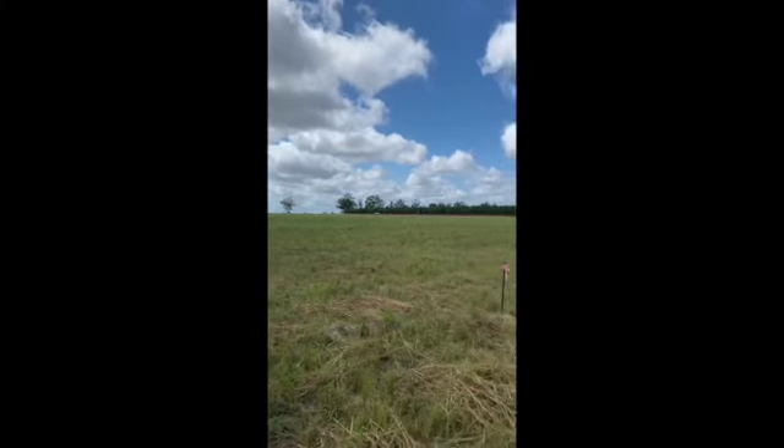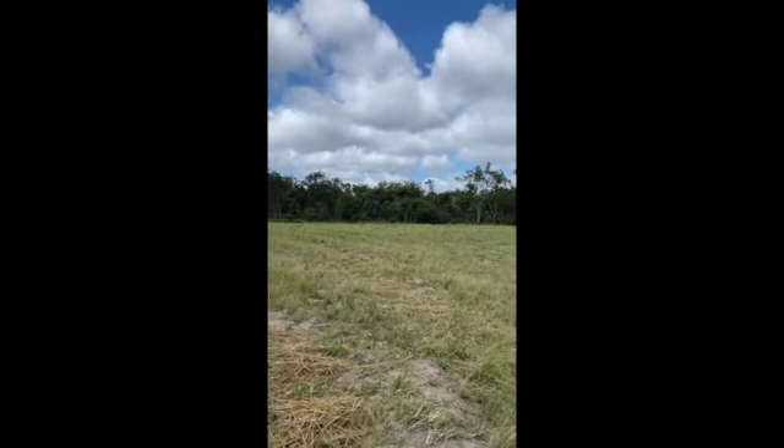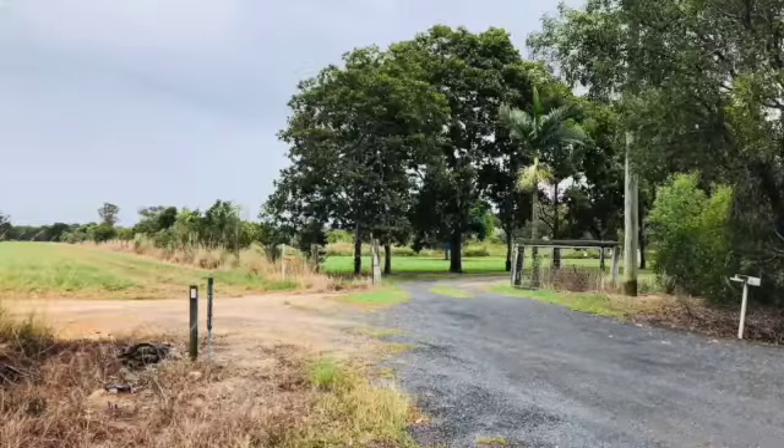Okay guys, so here we are. We're at our vacant block of land — our block of land full of rat's tail grass. The first thing we ended up doing was trying to figure out how we get onto the block.